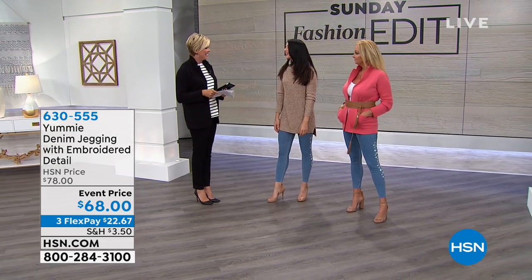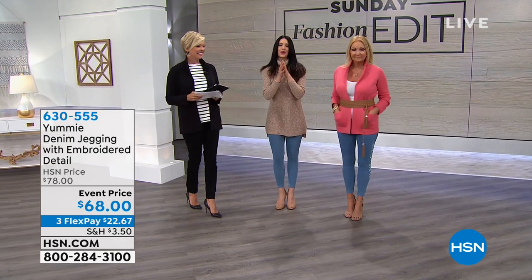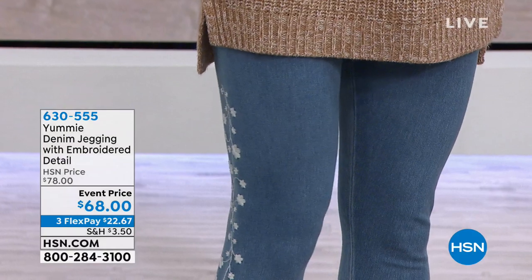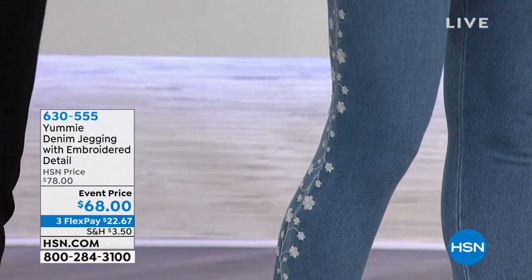Welcome back to the Sunday Fashion Edit. I love bringing our Yummy leggings to the HSN family. We always get such great feedback — they're so well received. Today I'm here with our very springy, very fashiony denim leggings with that little pop of floral embroidery around the side.